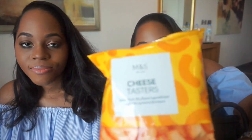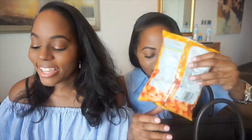My next item is these cheese tasters from M&S — these are amazing! They're like cheese puffs and it's cheat day for me so I just have them in my bag. My next one is also an M&S snack — today is cheat day for us.